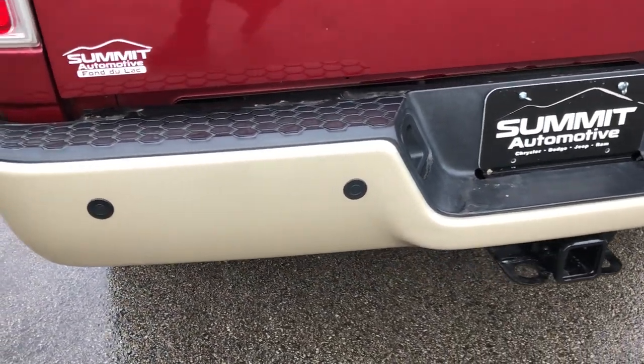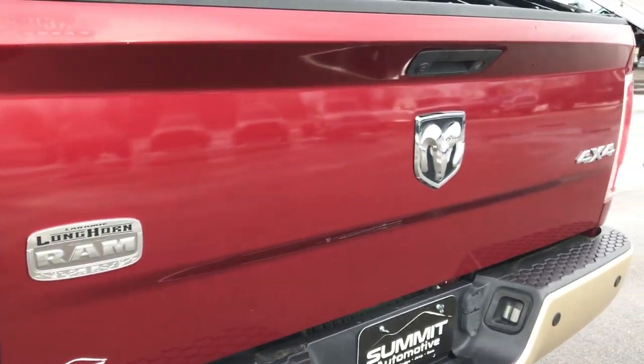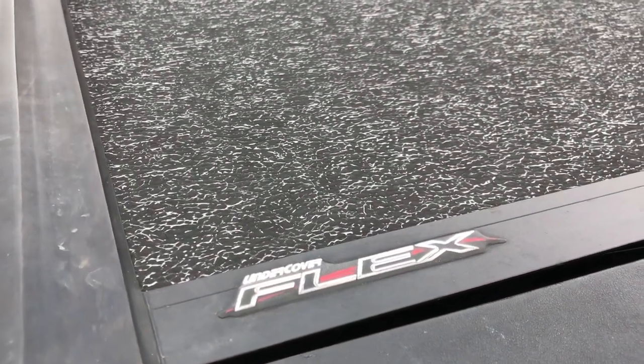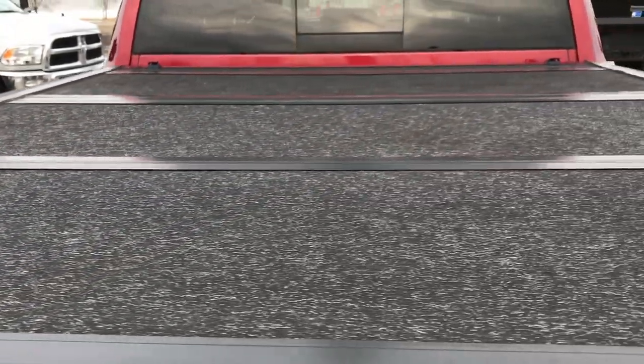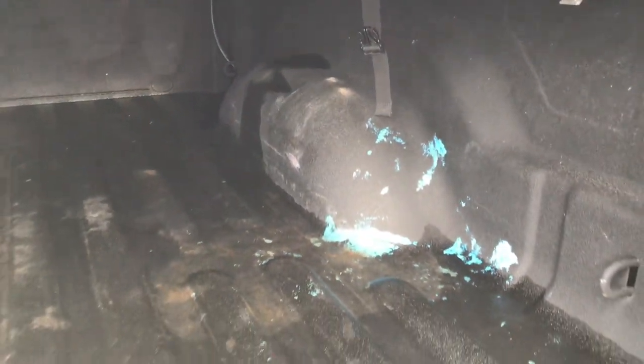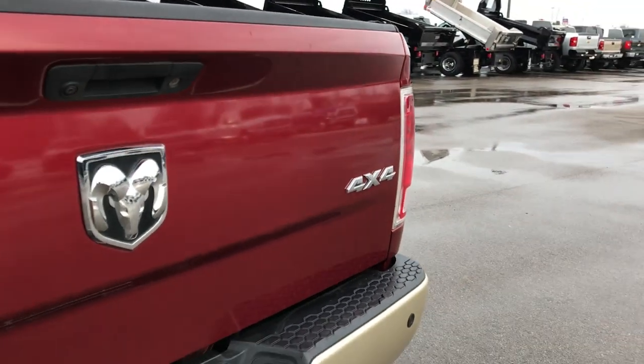It has a full towing package which includes a receiver hitch, 4 pin and 7 pin wiring. The tailgate is in really nice shape. It does have a locking tailgate and a Unicover flex fold-up tonneau cover — that is in really nice shape as well. It has a spray-in bed liner that is in pretty nice condition. A little bit of paint on there but nothing terrible — no major dents or dings.